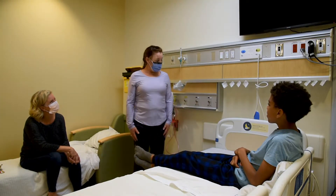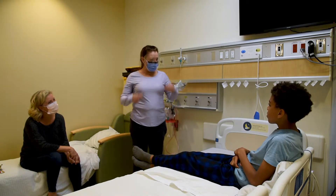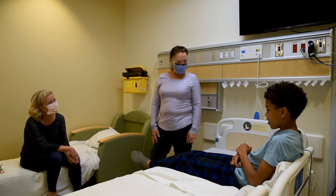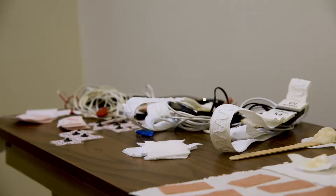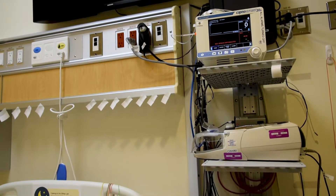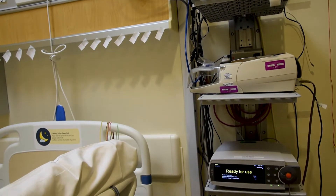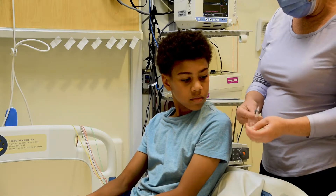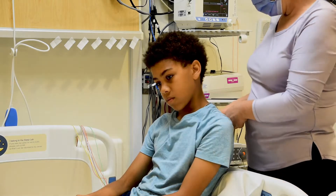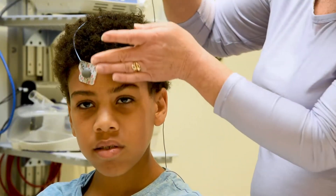This is Debbie. She is a therapist at CHEO Sleep Lab. She will help you put on all the sensors you'll need during your sleepover. There are a lot of sensors you'll have to wear. It feels a bit weird — you'll look like a robot — but it doesn't hurt one bit. Putting them on might take about 20 minutes. This is how the sensors are put on.